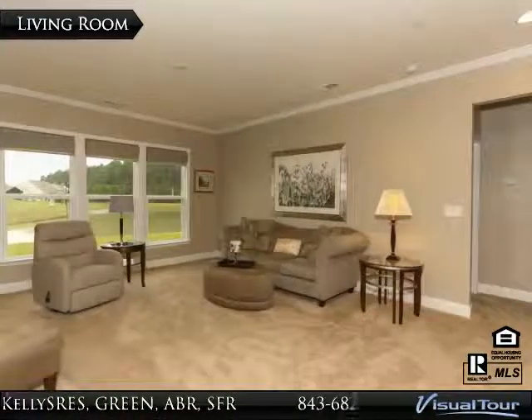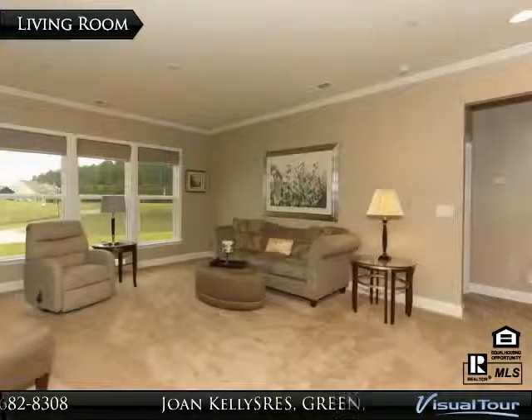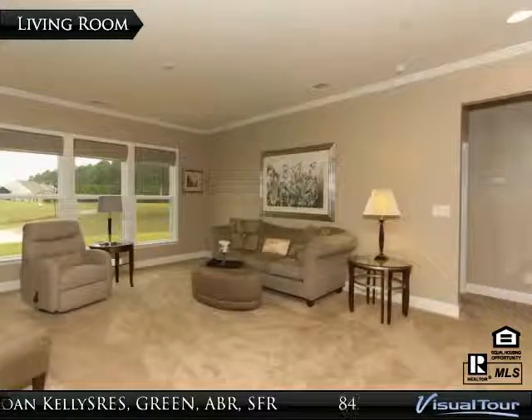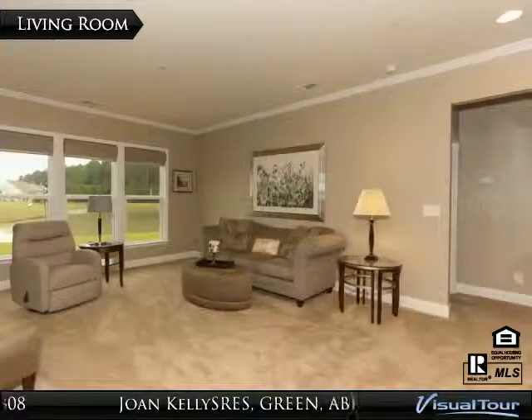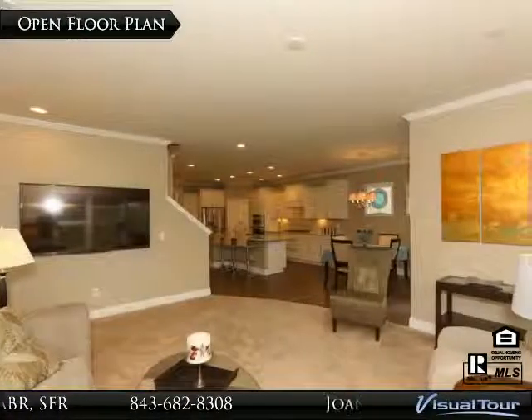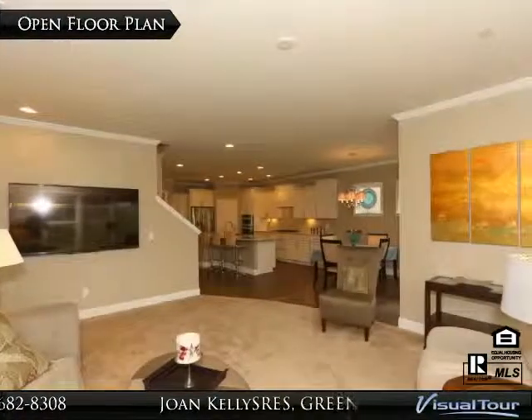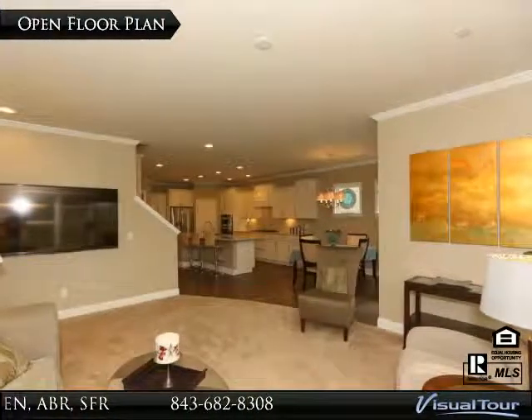The windows have a 3M film across the back and the side of the house to reduce fading and heat transfer, and Bali Roman shades come down for additional privacy. With this easy view into the dining area and kitchen, the cook will never feel alone, even while entertaining company.